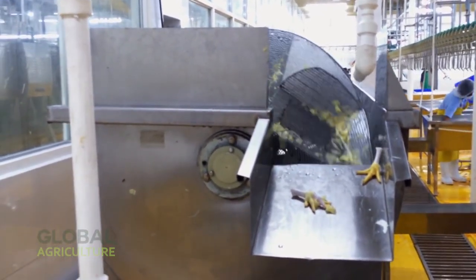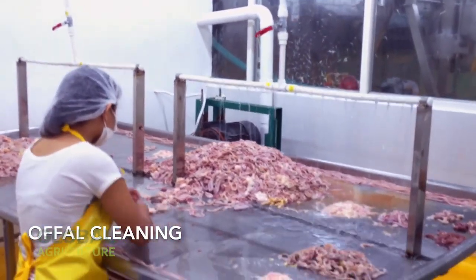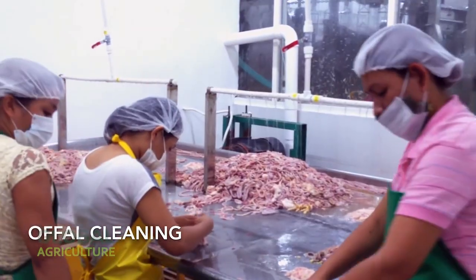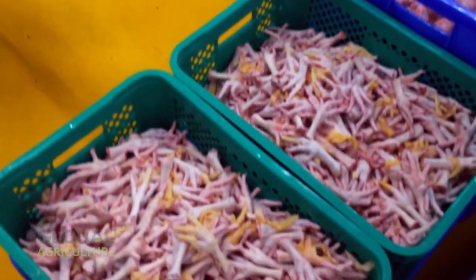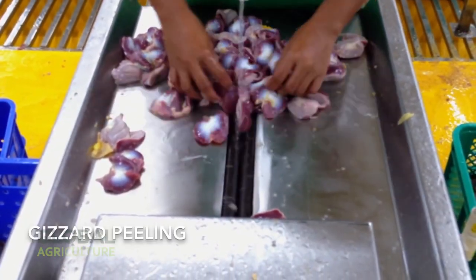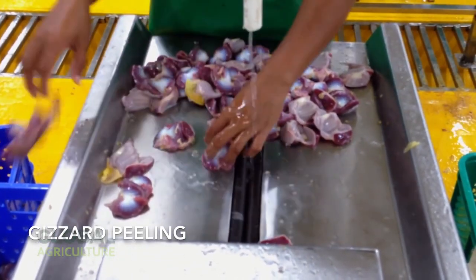Finally, the processed chickens enter the spiral chilling system — a vast, continuously rotating cooling tunnel. Inside, cold water gently circulates around the carcasses, rapidly lowering their temperature to preserve freshness and prevent bacterial growth. After chilling, each bird passes through a final rinse with purified water, giving the meat its bright, clean appearance before packaging.